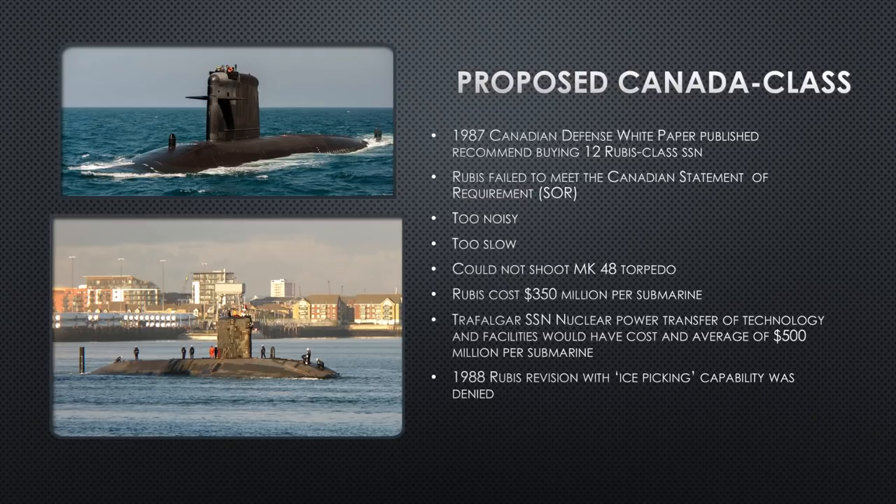The big thing for Canada was it could not shoot a Mark 48 torpedo because it was so small — the torpedo tubes are too short to even house the Mark 48. The nose of the Mark 48 would be sticking out the front if they tried to load one into the tubes. It simply didn't fit. That really killed it, because NATO — the United States and the UK with their Spearfish — share weapon technology with NATO allies, and Canada wants to be able to shoot the Mark 48.